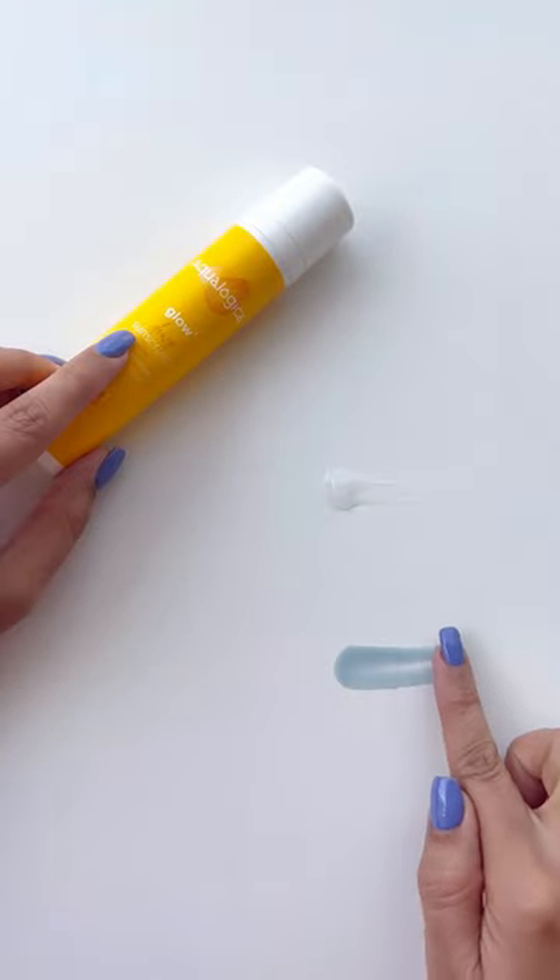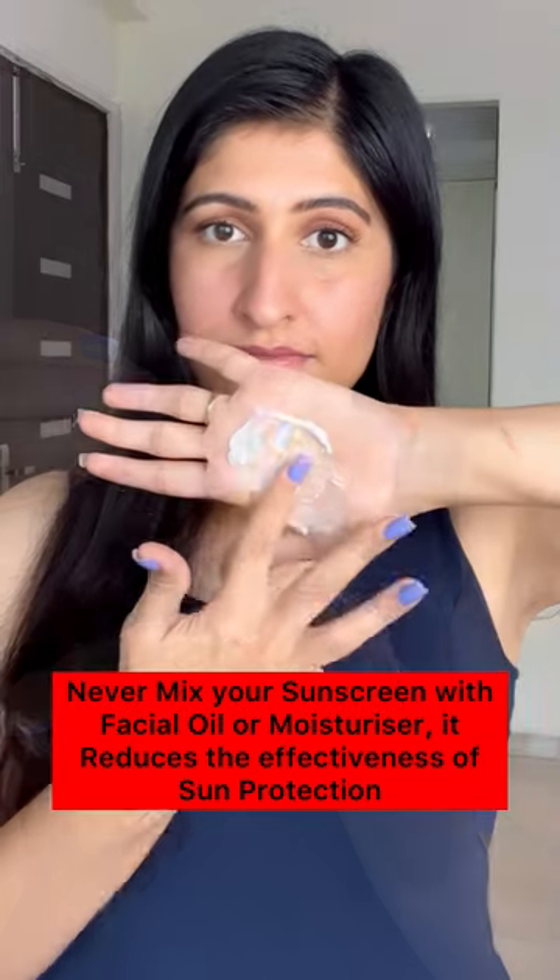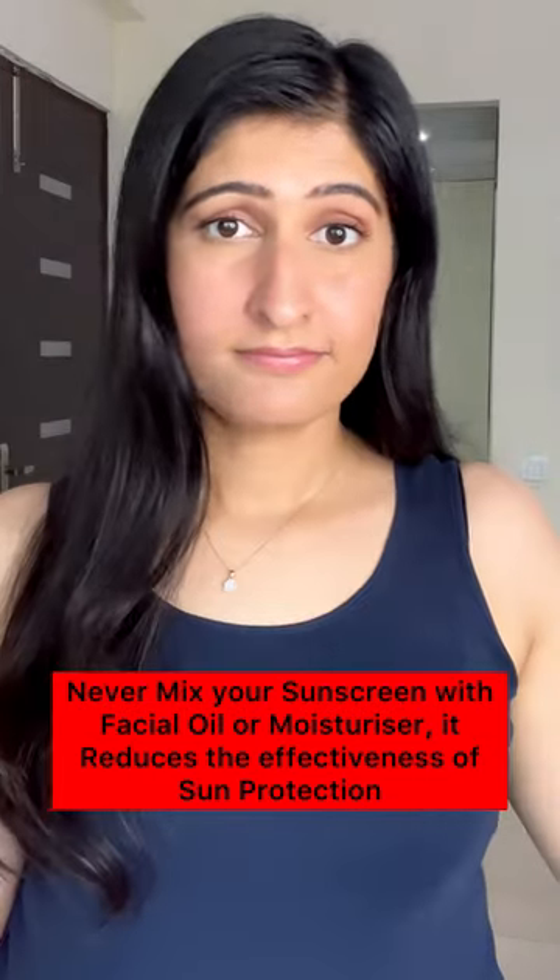Never mix your sunscreen with a facial oil or your moisturiser, as it reduces the effectiveness of the sun protection factor.